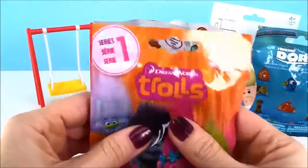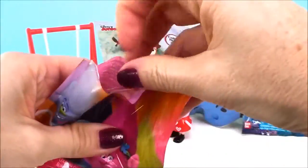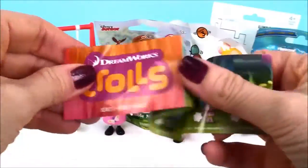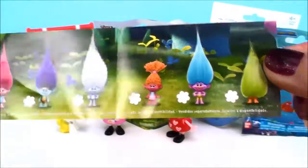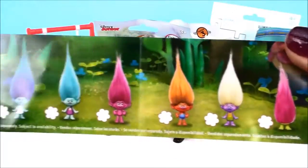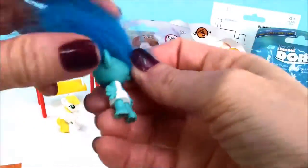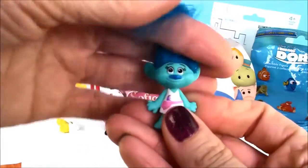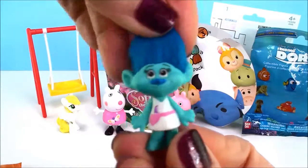Paw Patrol Series One blinded. And the troll — this is Maddie.